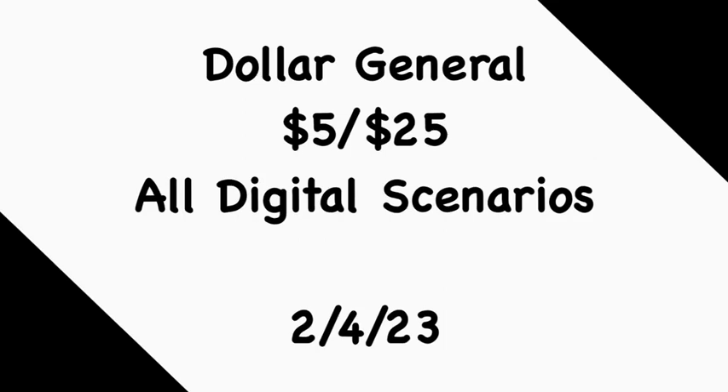That's going to conclude my Dollar General Five for $25 all digital scenarios for Saturday, February 4th. I do want to apologize for getting this video up late — I usually try to have it up Thursday morning, but yesterday just wasn't the day for me, so I'm getting this up Friday. You can probably hear my daughter in the background — she was not having it. Hopefully these scenarios are helpful to you. Thank you for your patience and support. If you like these deals, feel free to duplicate them. Please like, comment, share, and subscribe. Thanks for watching — I'll catch you in the next one.